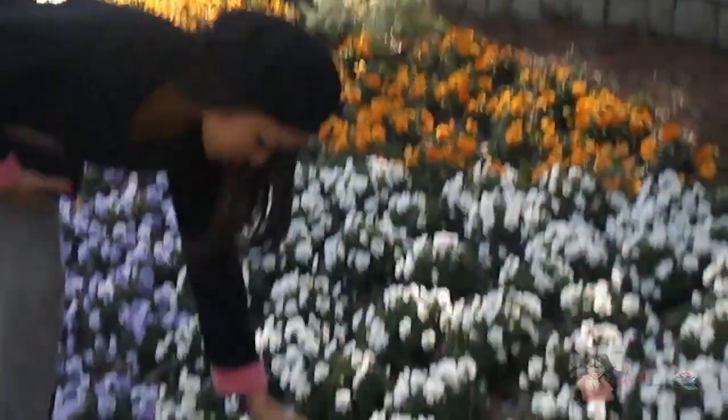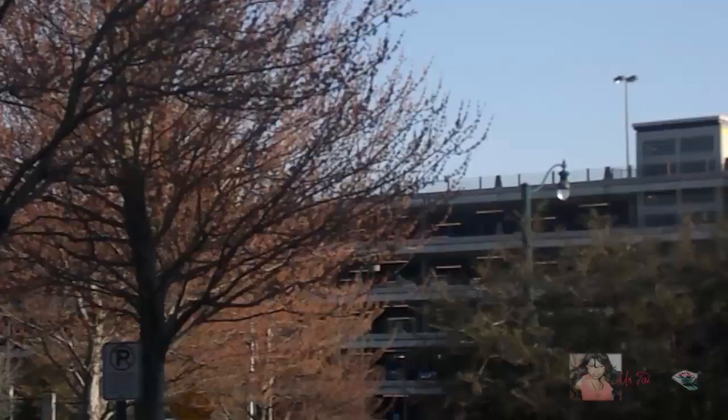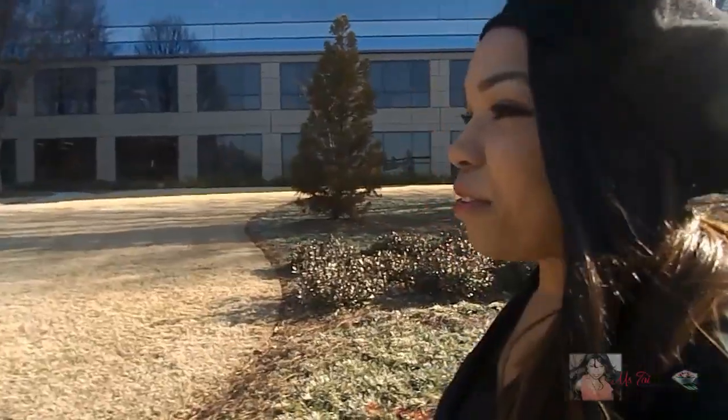Aloha, na ni glams! It is an absolutely gorgeous day in my part of the world, so I'm actually taking you along with me to the market.